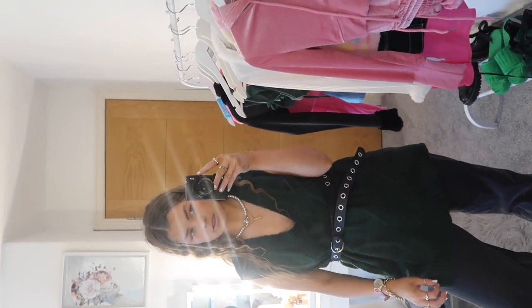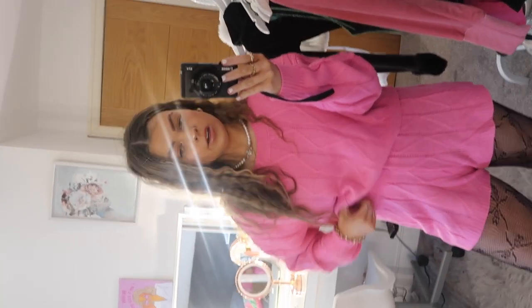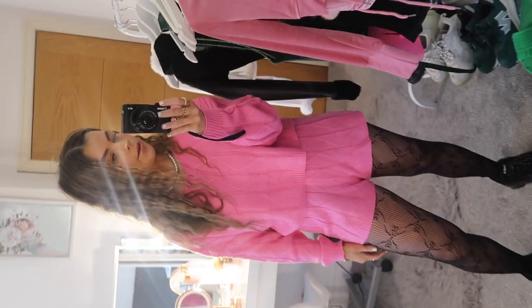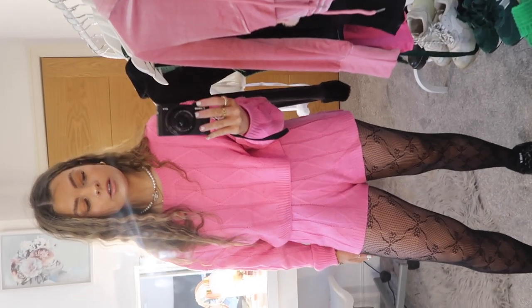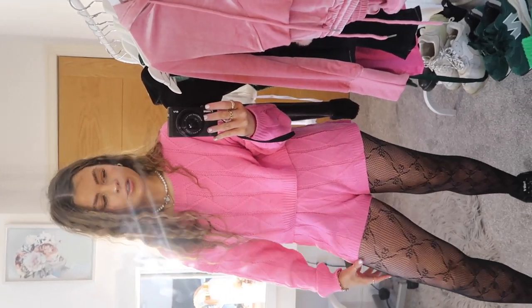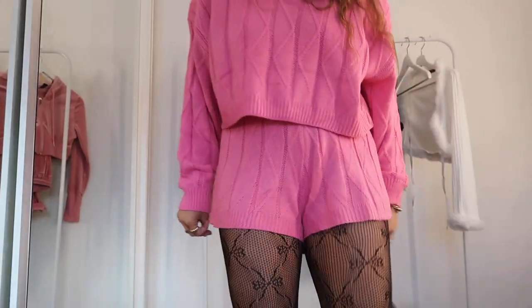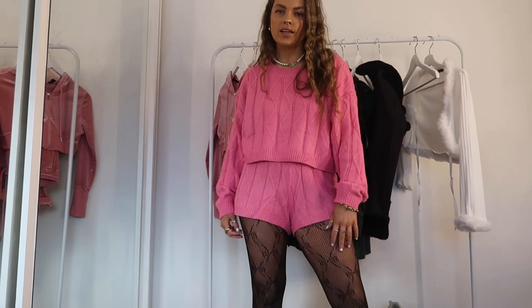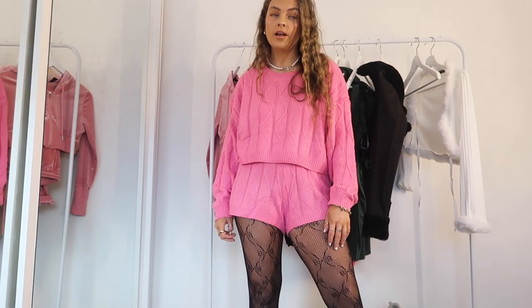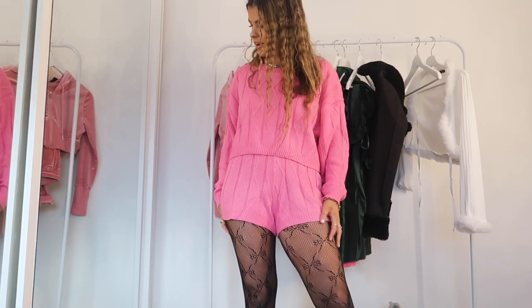My camera went dead so I had to go get some pictures anyway. This green cord set is my life — I love it so so much, it is so comfy, ten out of ten. Obviously for winter I'd put tights on instead of wearing it with shorts. I'm very sad this is the second last item in the haul — I've loved everything so far so I hope the last one is nice too.